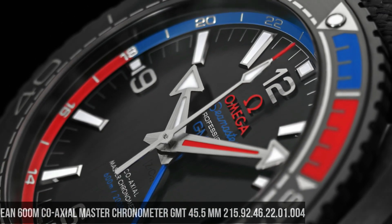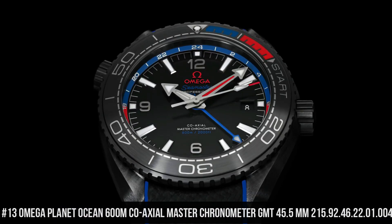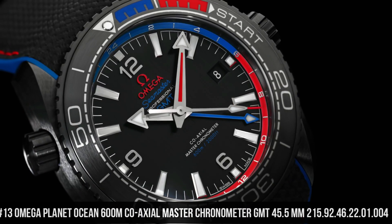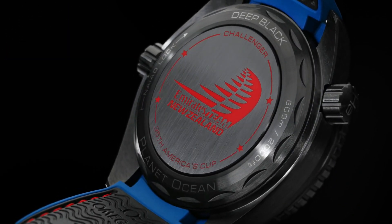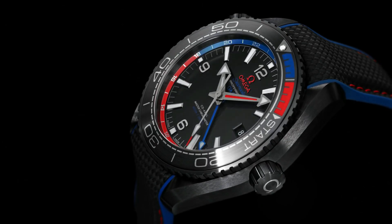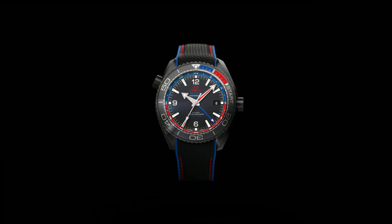Number 13: Planet Ocean 600-meter Coaxial Master Chronometer GMT 45.5 millimeter, 215.92.46.22.01.004. Features: anti-magnetic, chronometer, date, GMT and world timer, helium escape valve, master chronometer certified, regatta timing, screw-in crown, time zone function, unidirectional rotating bezel, case dial in crystal.